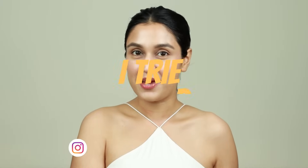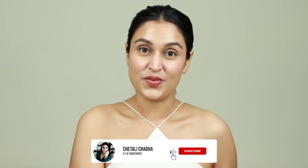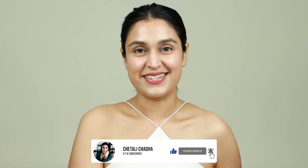Hi my beauties, welcome back to my channel. I hope you guys are doing well. In today's video, I'm going to be sharing with you five skincare products that I tried and completely fell in love with. These are the products that I'm currently hooked on. I can't stop using these, so I wanted to share these with you. Without further ado, let's quickly dive right into this video. If you're new here, please take a moment to subscribe to the channel. Do also make sure you hit the notification bell. Do also follow me on my Instagram and now let's dive right into it.